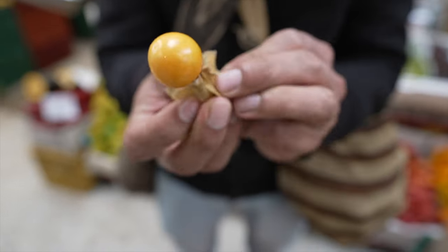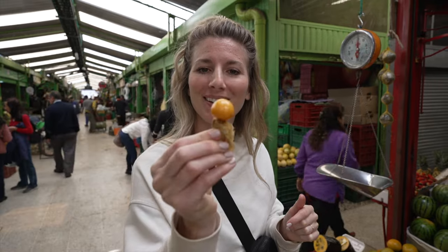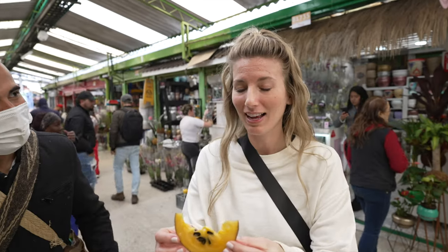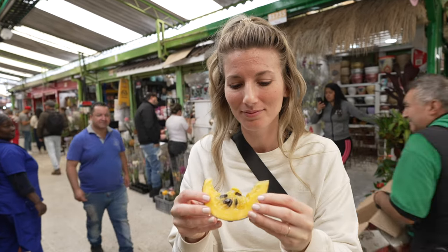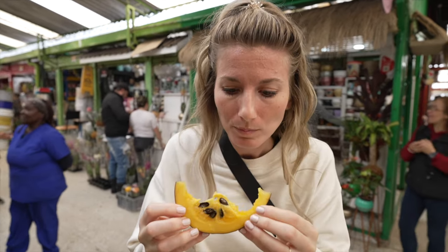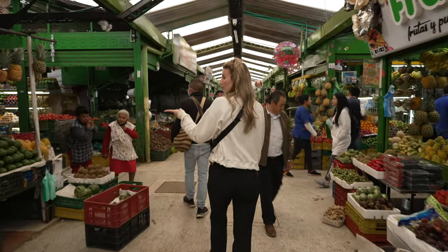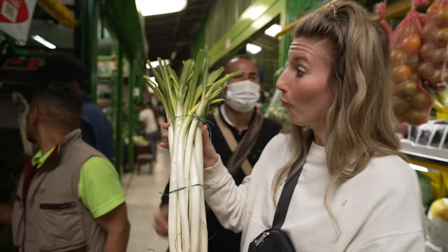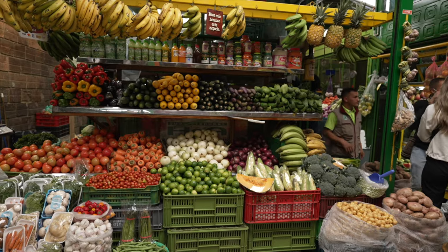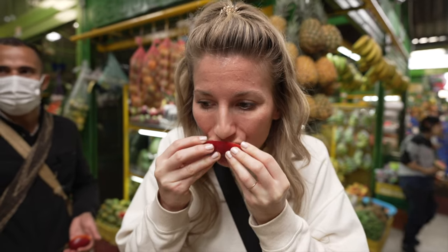Next we're seeing the tomatillo, which is the physalis. Cheers! Then we try the casa banana — it has nothing to do with cassava or banana. It's going to taste like a fruit you're familiar with — oh, it looks like a cantaloupe inside. And look at these enormous green onions — I love cooking with green onions!